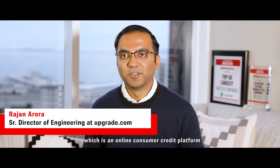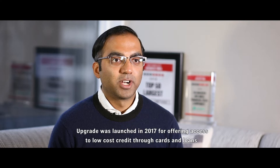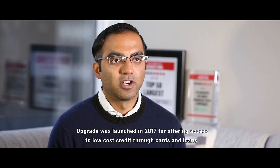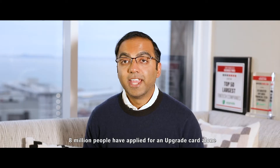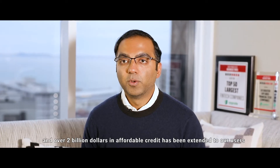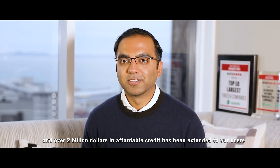Hi, my name is Rajan and I'm a senior director of engineering at Upgrade.com, which is an online consumer credit platform. Upgrade was launched in 2017 for offering access to low-cost credit through cards and loans. 8 million people have applied for an Upgrade card or loan and over two billion dollars in affordable credit has been extended to our users.